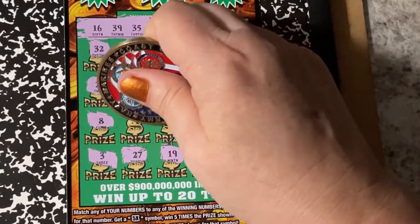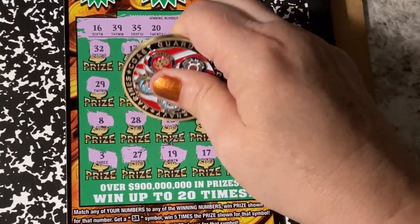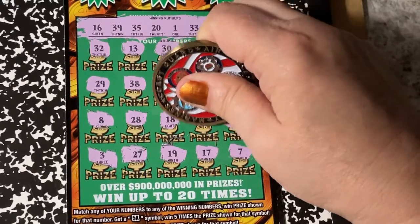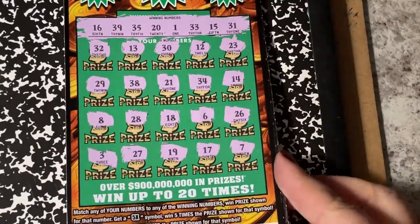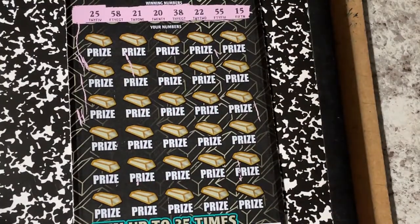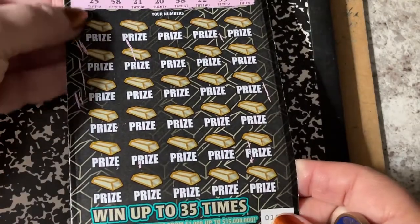There's the 8, a 28, 18, and a 6. So the Classic, end of the roll, was not lucky. Let's take it off the clipboard and play this one.